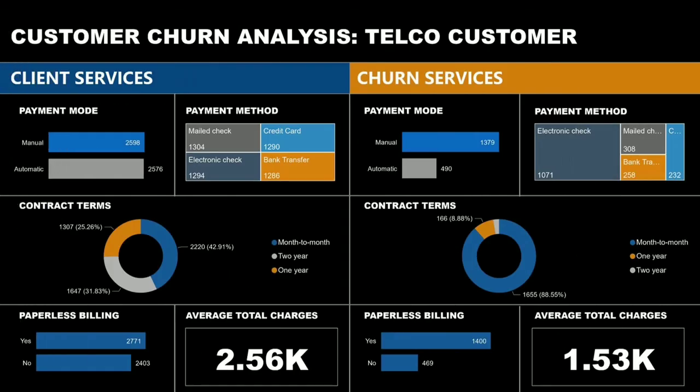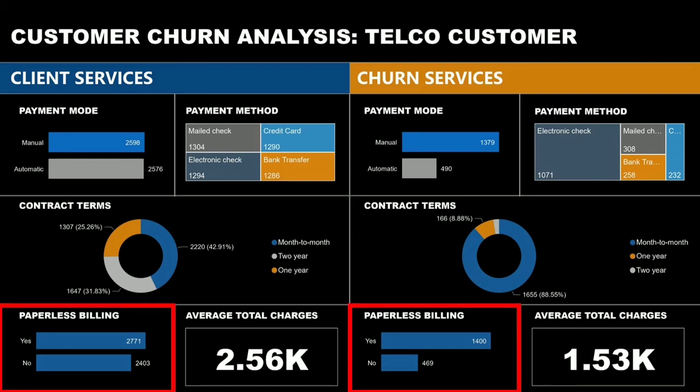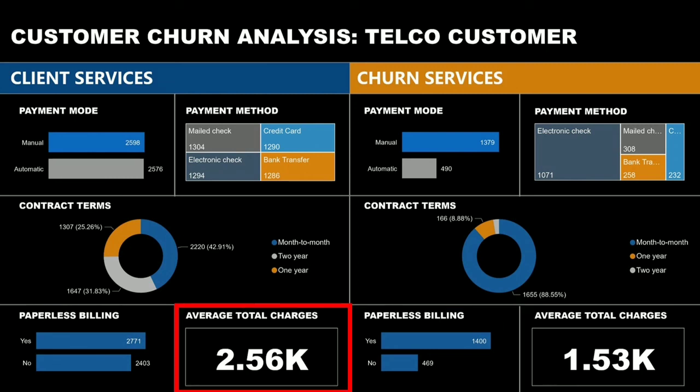For the last page of the report, we have the payment section. It shows that manual payment really affects the decision of a customer to churn, and most of them use electronic mail check as their payment method. Contract terms among returning customers have a fair distribution, while churning customers mostly have month-to-month contract terms as the donut chart suggests. Both types of customers have the highest population with paperless billing. Returning customers have average total charges of 2,560, while churn customers have 1,530.